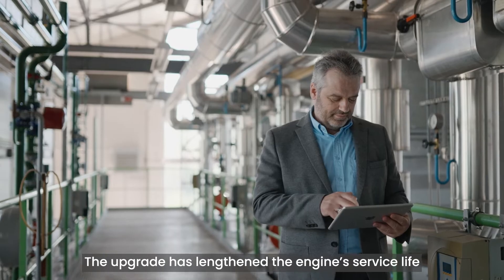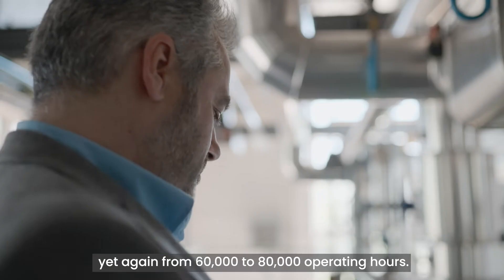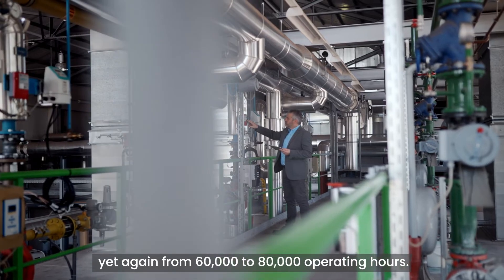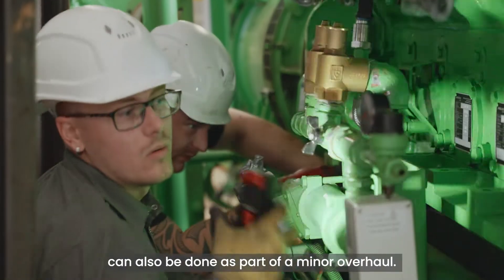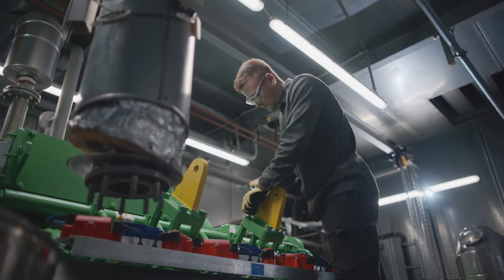The upgrade has lengthened the engine's service life yet again from 60,000 to 80,000 operating hours. This upgrade to the latest Yenbacher technology can also be done as part of a minor overhaul.